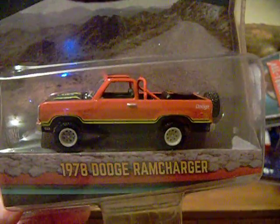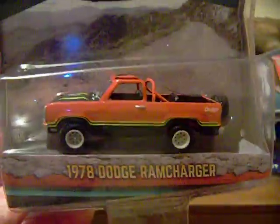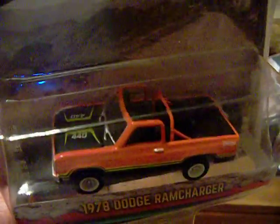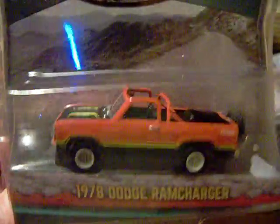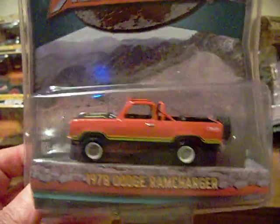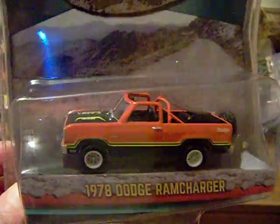As I was at Toys R Us today, they also had this all-terrain series. I'm missing one out of it. It's the 1978 Dodge Ram Charger — there is the die cast vehicle right there. It has an extra wheel in the back. Pretty nice.